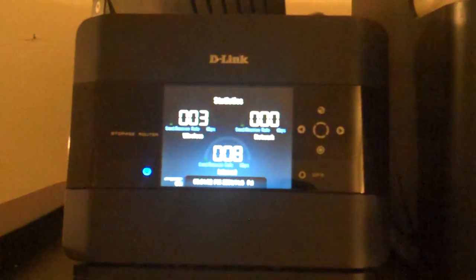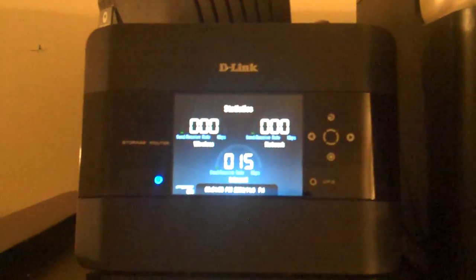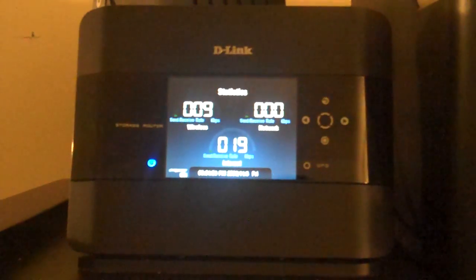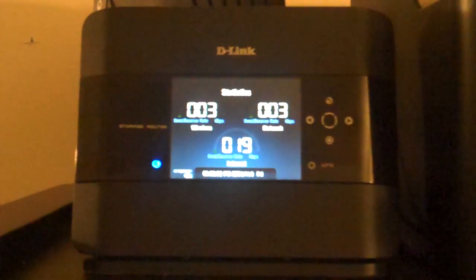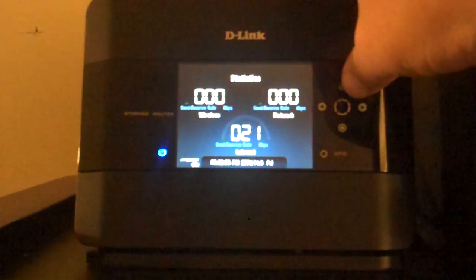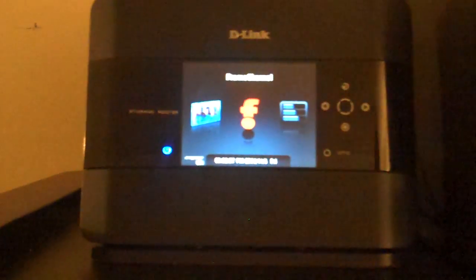I already made a video on how to install the hard drive, so if you want to learn how to do that just go to my videos and you'll see one. But this video is to show you guys the different channels available on Frame Channel and how they display on the router. On Frame Channel you can pretty much set the router up to show your local news,